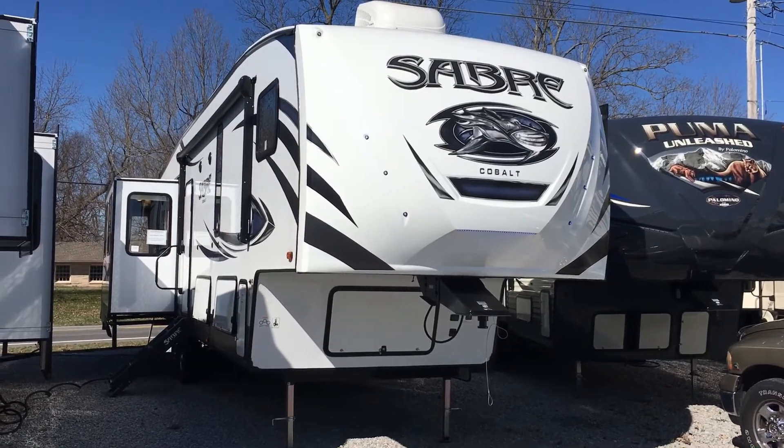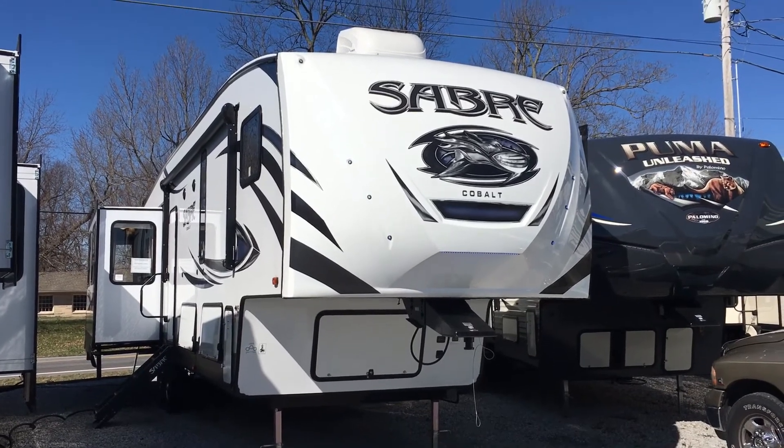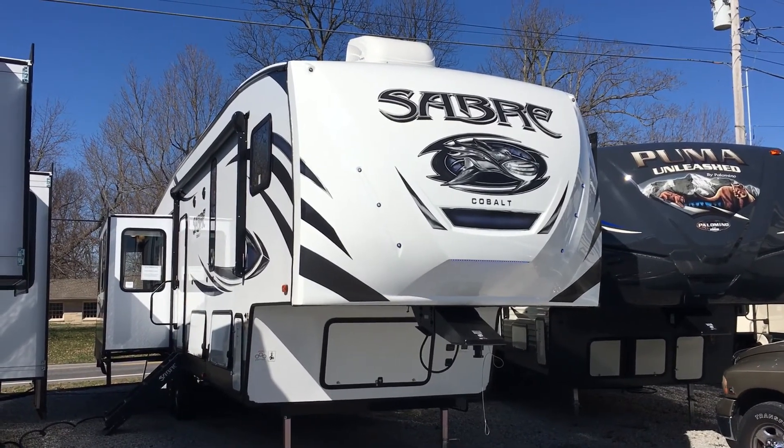So: 2018 36 BHQ Sabre Cobalt mid-bunk fifth wheel by Forest River. Four-slide unit with a loft, bunks in the mid-bunk room, theater seats, residential refrigerator, two air conditioners, and auto-level. That's here at Arrowhead Camper Sales in Mayfield, Kentucky.